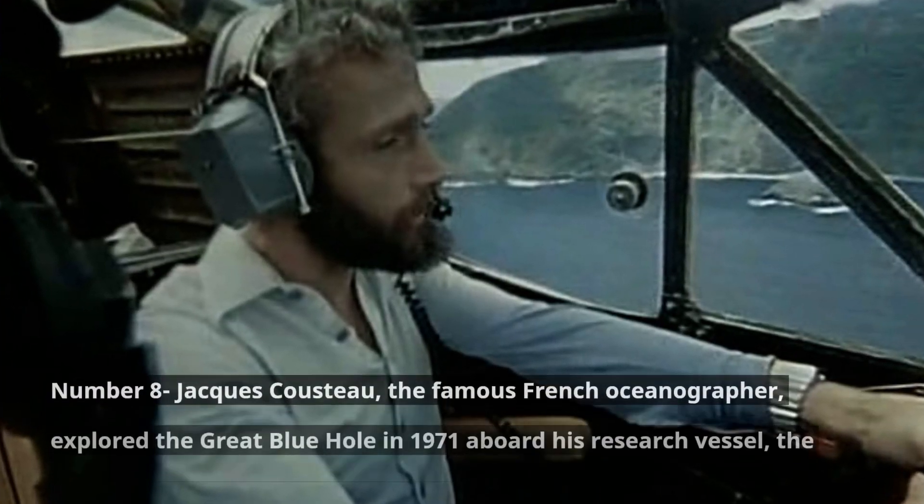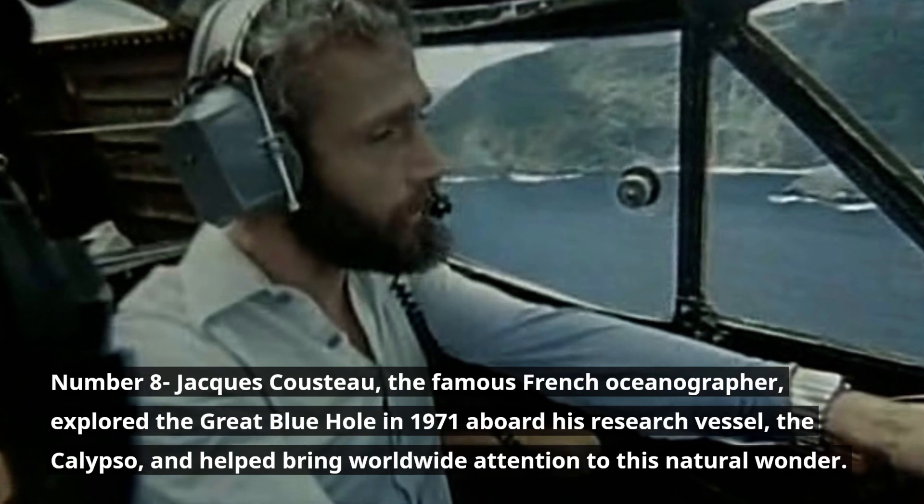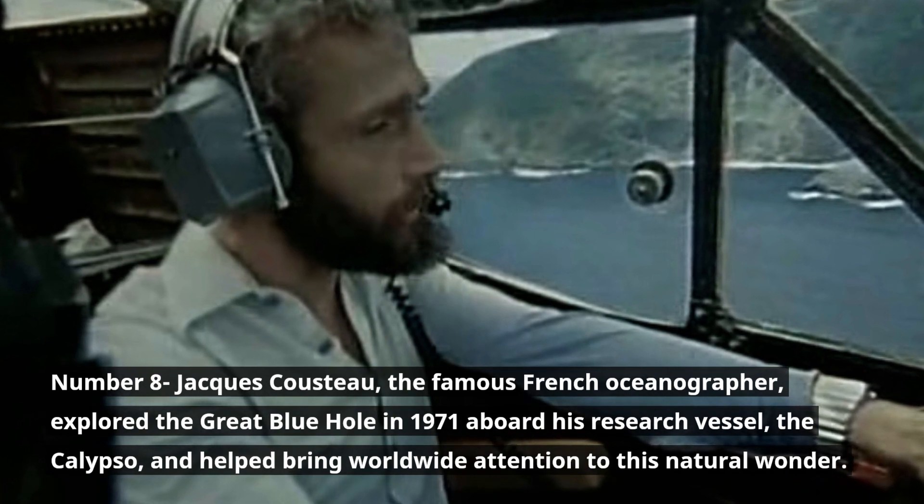Number 8. Jacques Cousteau, the famous French oceanographer, explored the Great Blue Hole in 1971 aboard his research vessel, the Calypso, and helped bring worldwide attention to this natural wonder.